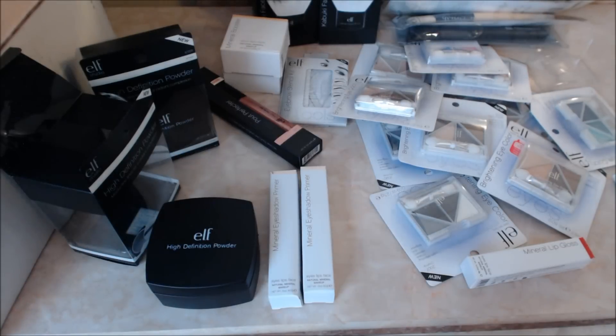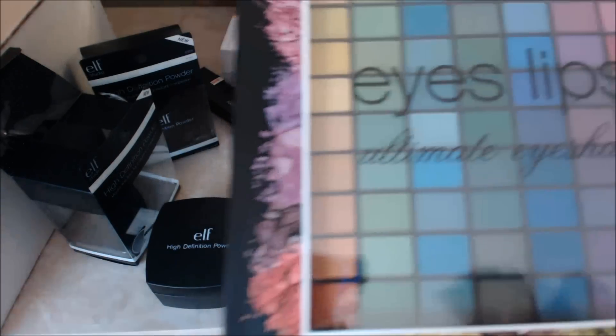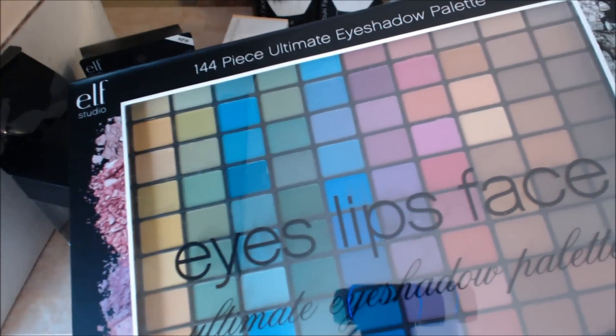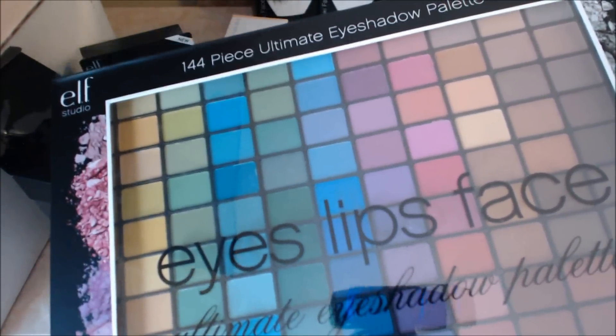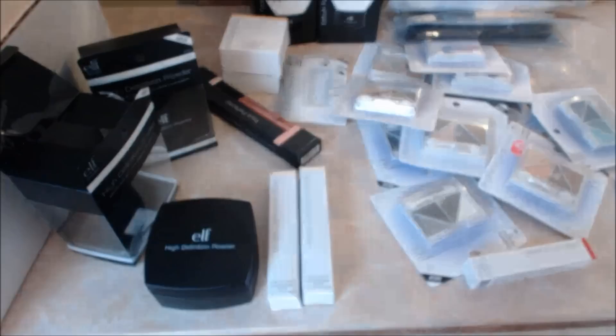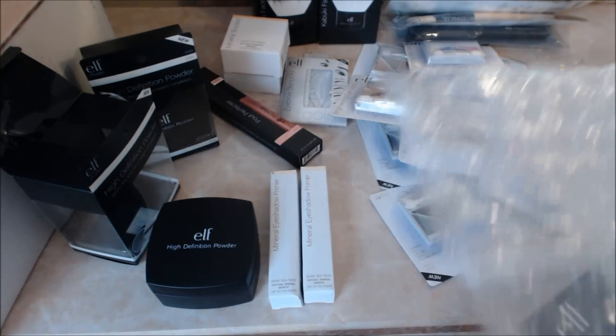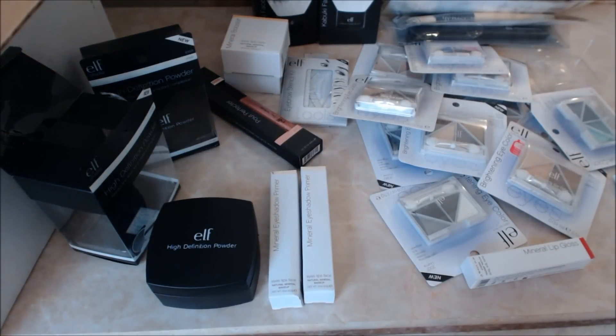I just want to do a haul video, my ELF haul video. First of all, I got the 144-piece eyeshadow palette. I've gotten it before — it's very pigmented. I've gotten two of them; the other one's packaging is going to be given away in a contest pretty soon.